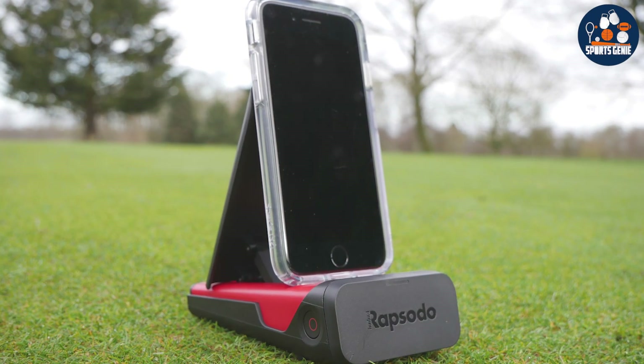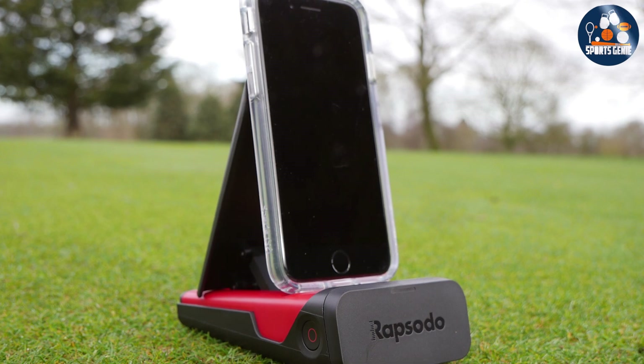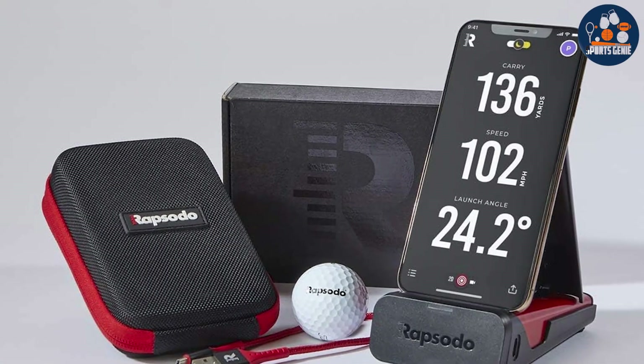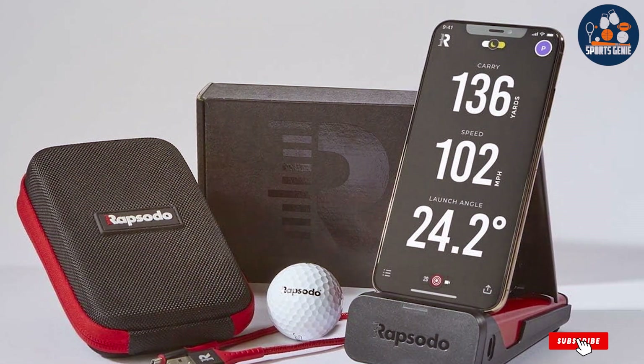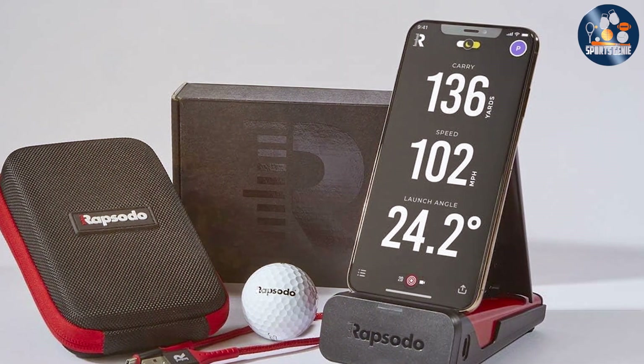Features like video playback with Shot Tracer technology enrich the training experience, enabling players to visually dissect each shot. This level of detailed feedback was once only accessible to professionals, but Rapsodo makes it available to every golfer, underscoring its effectiveness as a training tool.